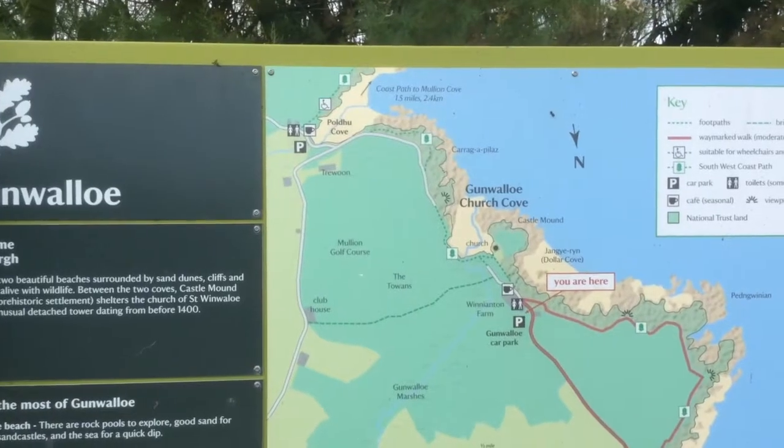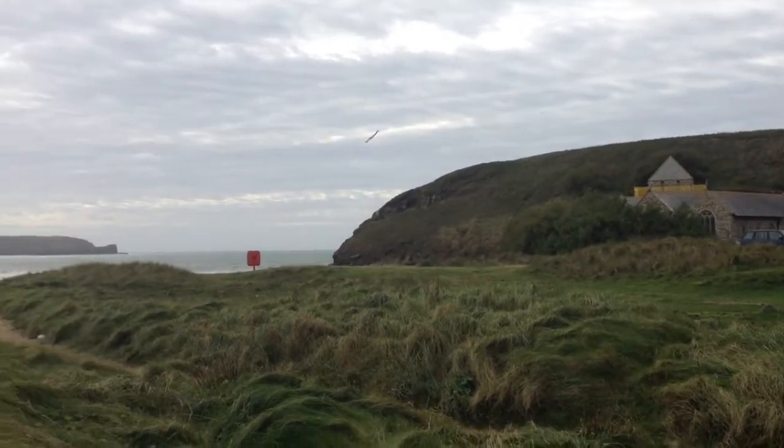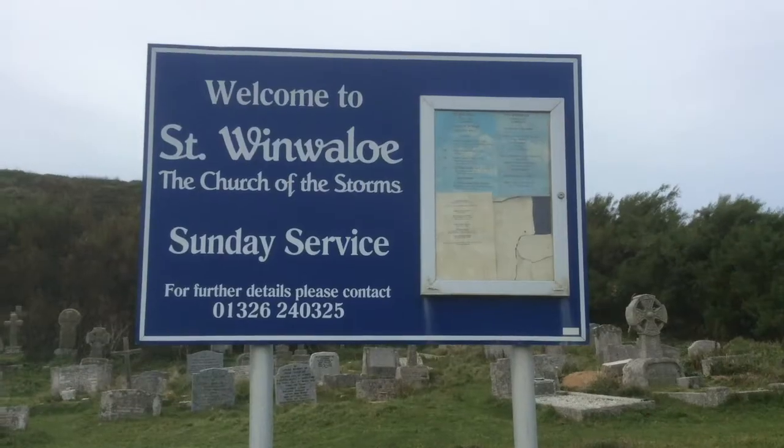Welcome to Gun Wallow. Here are two beautiful beaches surrounded by sandings, cliffs and reed beds alive with wildlife. Between the two coves, Castle Mounds — site of a prehistoric settlement — shelters the Church of St Winnelo.